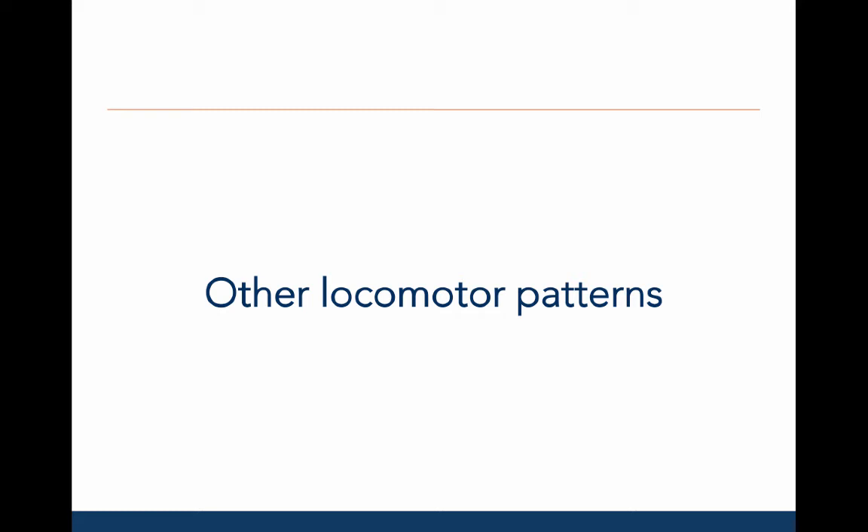Now let's discuss other locomotor patterns, including jumping, hopping, skipping, galloping, and sliding.